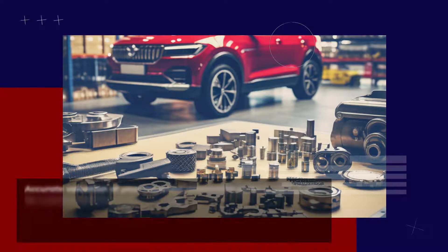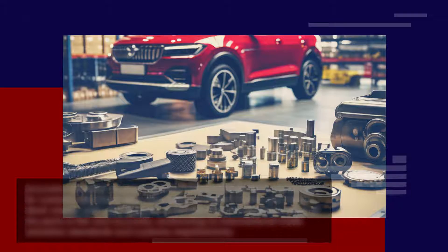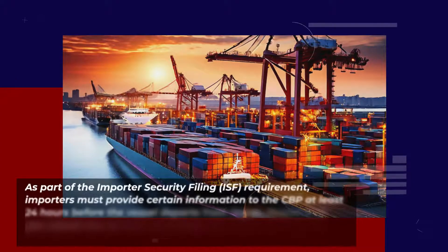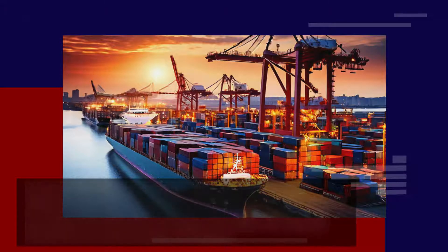Accurate valuation of your imported automotive parts is necessary for customs clearance and calculation of import duties and taxes. Work closely with your supplier to ensure that the declared value of the parts is fair and accurate, conforming to international trade valuation standards and customs requirements. As part of the Importer Security Filing (ISF) requirement, importers must provide certain information to the CBP at least 24 hours before the vessel departs from Japan. Ensure that you submit the ISF form accurately and within the required timeframe to avoid penalties and delays.